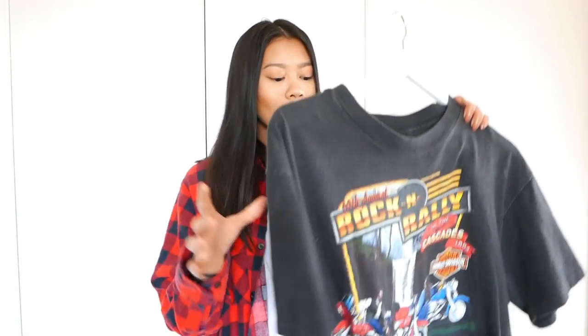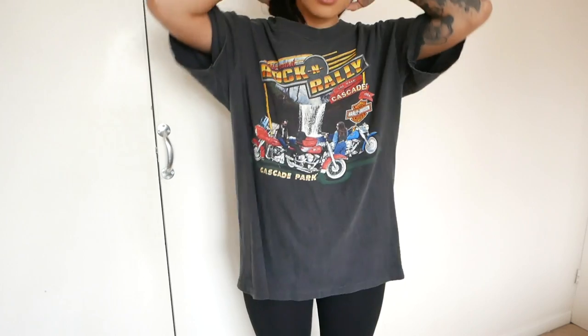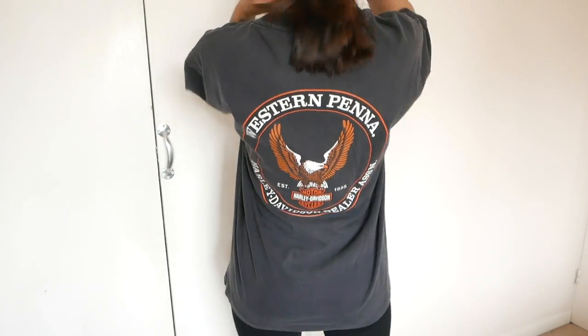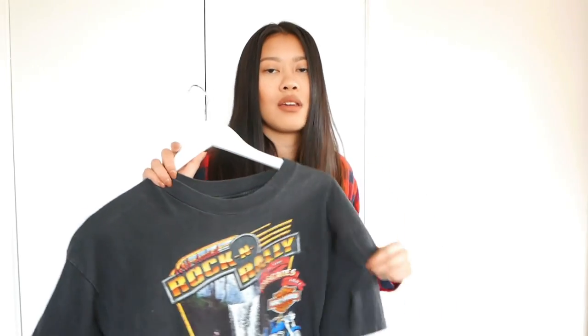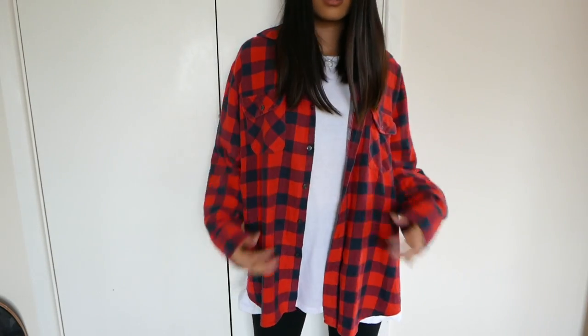The next vintage purchase is from Beyond Retro. I picked this t-shirt up when I was at London Fashion Week — it's a vintage Harley Davidson one. It has a really cool back detail and I think it was about £15. It fits me really nicely and it's a little bit soft and worn, which I love. Also from Beyond Retro is this checkered flannel shirt that I'm wearing. I am obsessed with flannel shirts — I now have three vintage ones and I need to pick up more colours. They're just so easy to chuck on over a t-shirt. I think I picked this one up for about £17.